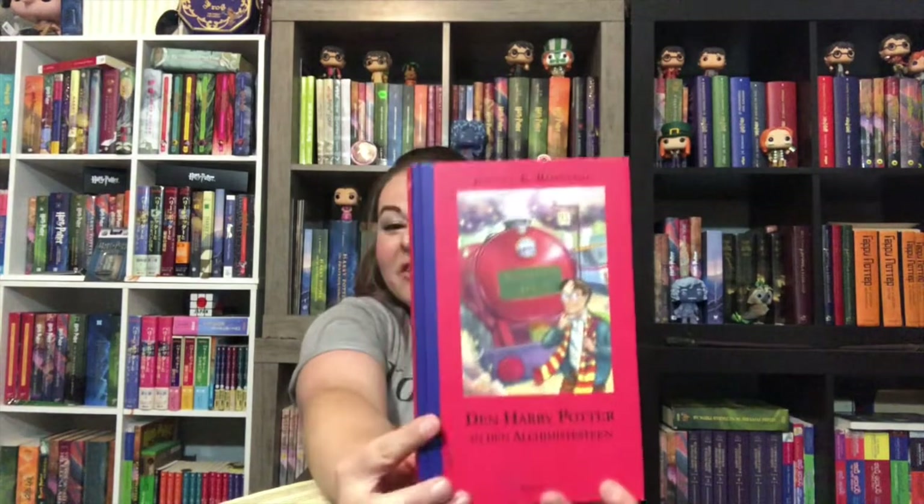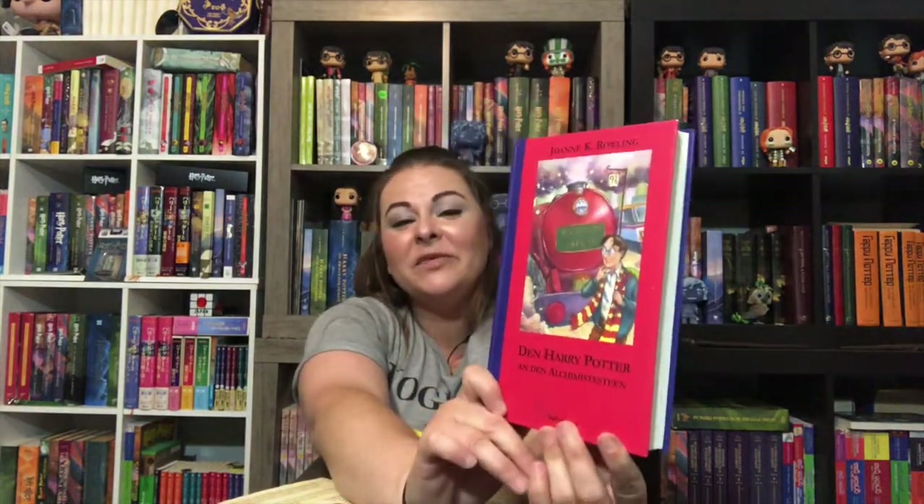So first let me show you what happened. This is a hardcover Luxembourgish Philosopher's Stone — for those who don't know, they're really hard to find. The softcover is really hard to find; in fact, the hardcover is nigh impossible. And my friend sent me one, and it's beautiful — it's wonderful, I could just cry, I'm so excited. I'm gonna talk in a really high-pitched fast voice right now — oh, this is so cool!